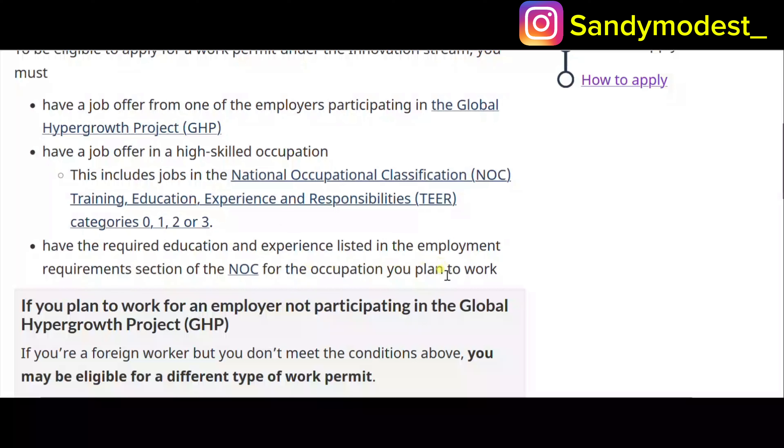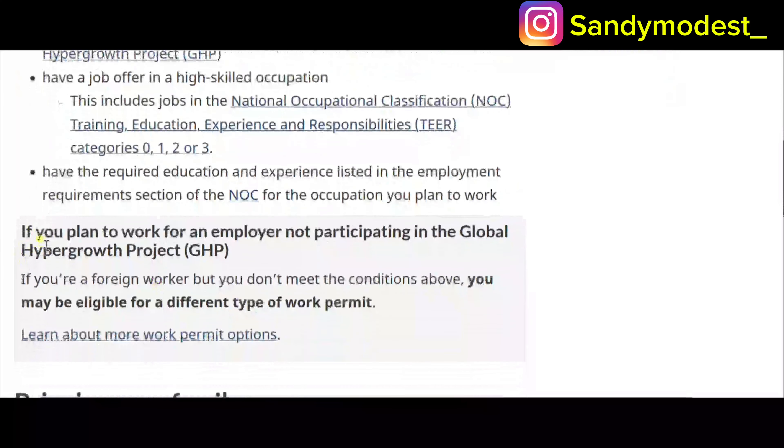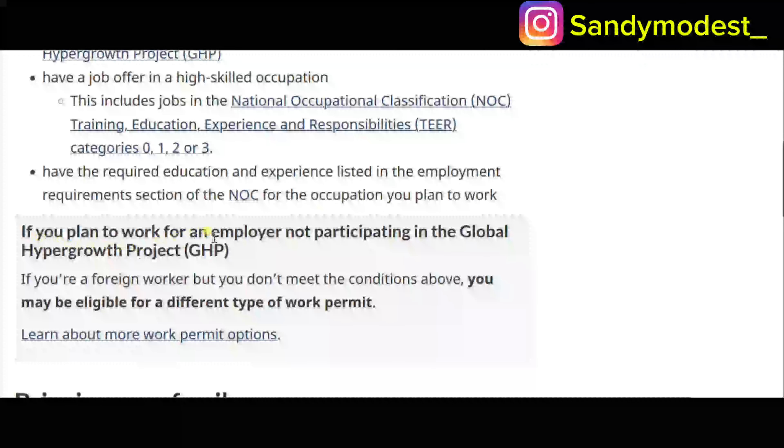Make sure your education matches the NOC you are applying under — for example, if you studied data analytics, confirm that your education aligns with that NOC. If you're a foreign worker applying to an employer not participating in the Global Hyper Growth Project, or you don't meet the conditions above, you may be eligible for a different type of work permit.